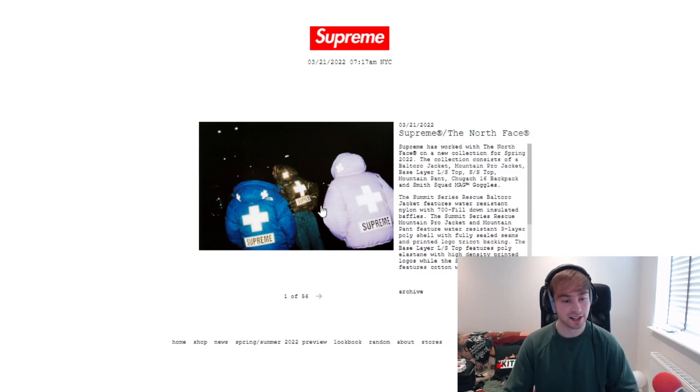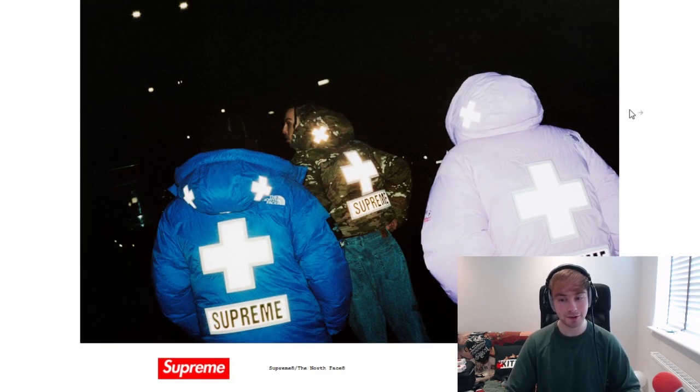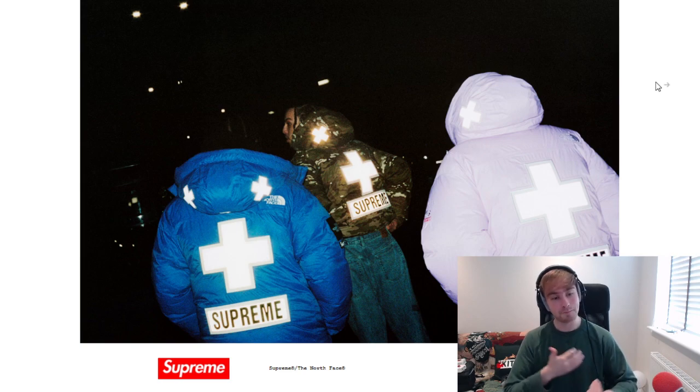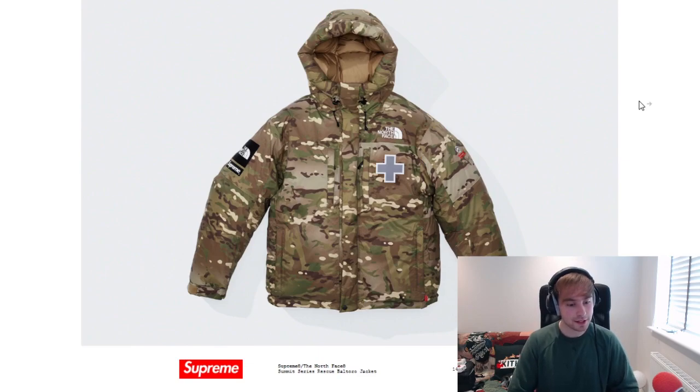So let's just get straight into this — a lot of pictures. Let's just take a look with an open mind, because I'll be honest, no one posted any photos but their opinions weren't the greatest, to say the least, so they weren't the happiest people. The first piece is going to be the Summit Series Rescue Bolturo jacket, camouflage colourway, and obviously Summit Series normally embroidered there.